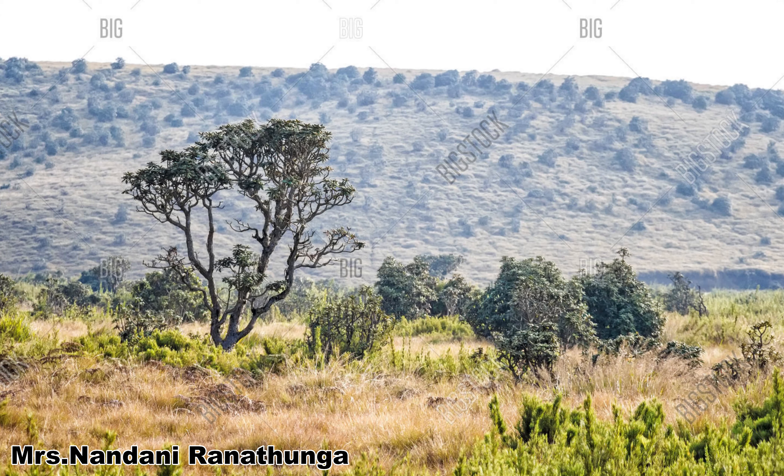Dry patana grasslands are common on hilltops in Hantana, Gampola, Welimada, and Haputale. They are found at elevations between 500 metres to 1600 metres. Rainfall is about 1400 millimetres to 2000 millimetres with a dry period.